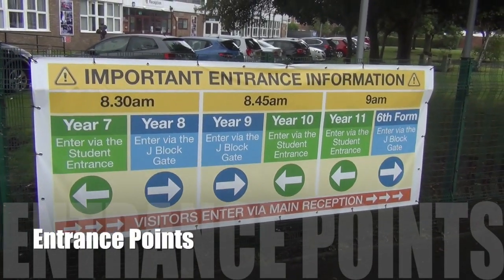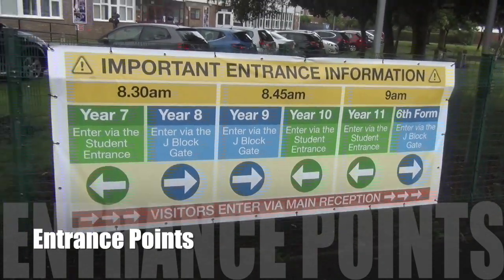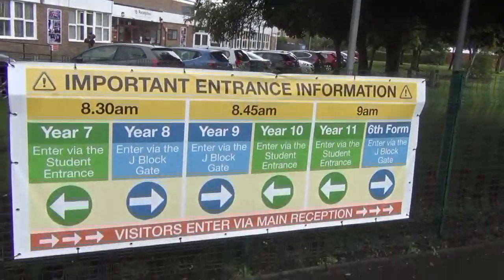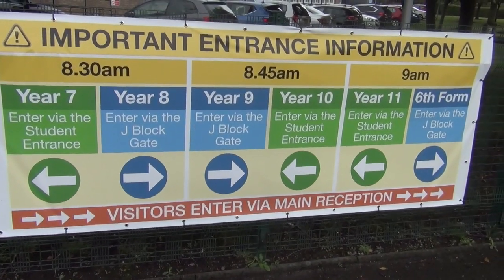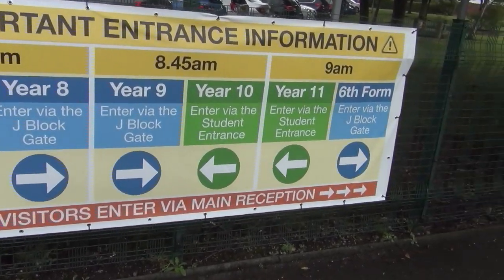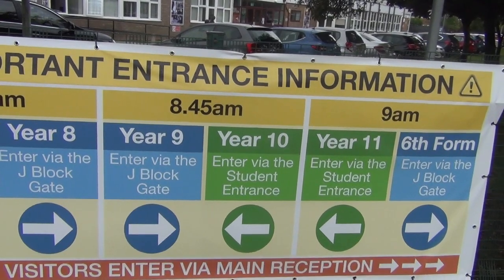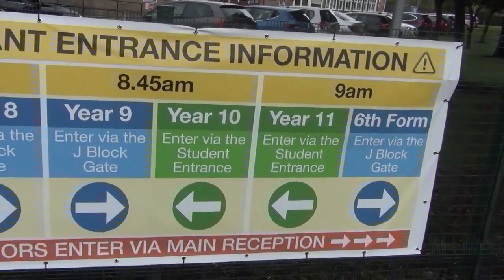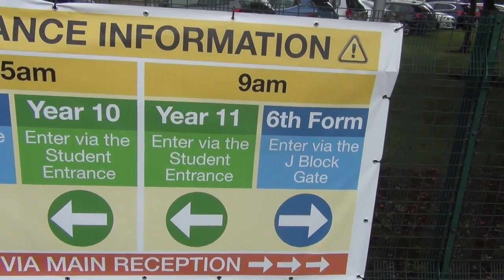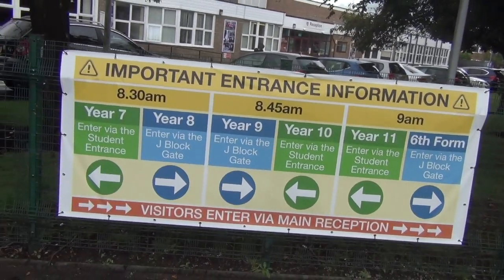Every year group has been given an entrance point and they are colour coded. The green groups enter via the student entrance and the blue groups enter via the J block entrance. At 8:30, Year 7 enter through the student entrance (green) and Year 8 enter through the J block entrance (blue). At 8:45, Year 10 enter through the student entrance (green) and Year 9 enter through the J block entrance (blue). At 9 o'clock, Year 11 enter through the student entrance (green) and sixth form enter through the J block entrance (blue). Remember your colour, because that will help you know where to go at lunchtime too.